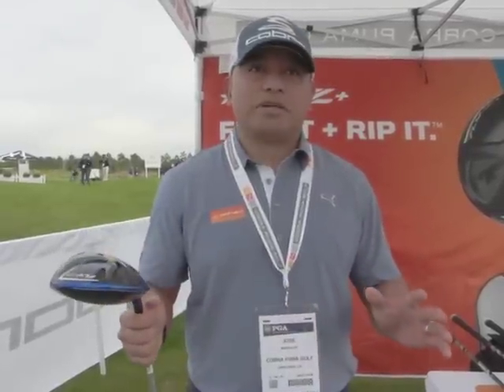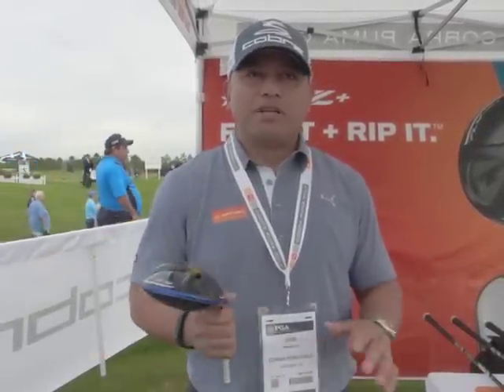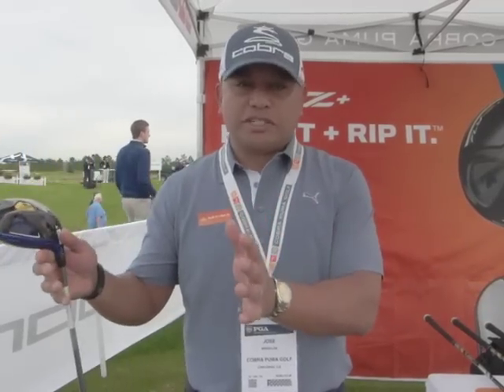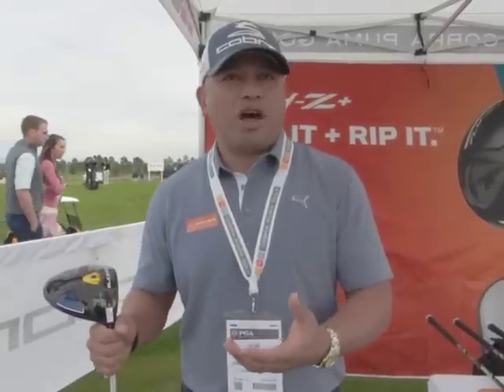We have a great line of metal woods coming out this year. The family is called the Fly Z family, and it really addresses three different types of ball flight. One is the Fly Z Plus family. It's designed to be our longest, most adjustable driver, typically for somebody with a lot of swing speed, a lot of launch, and a lot of spin.